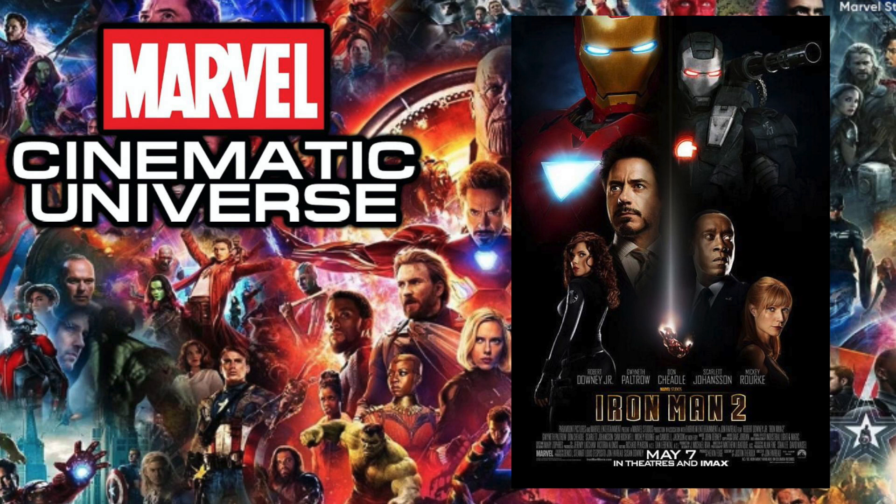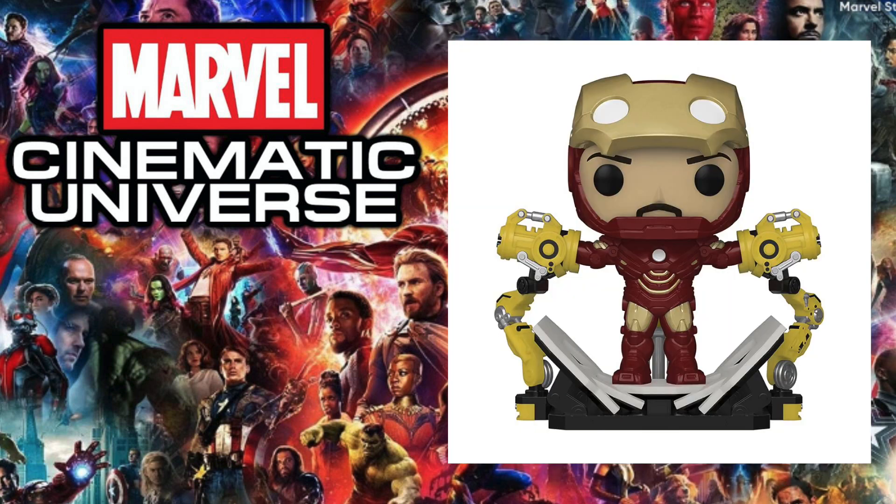Moving on to 2008's The Incredible Hulk — there are actually no Funko Pops for this, which was the same case in my last video. They never made pops for this considering Funko Pops were not made until 2010 and this movie was made in 2008. Although they could have made one to revisit it through the different MCU anniversary lines, they just never did.